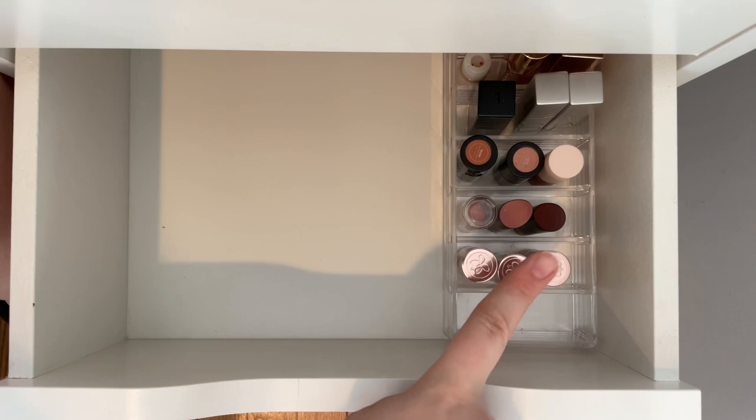I just realized I'm missing one of these lipsticks — I have four. Maybe it's in my purse.